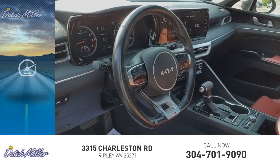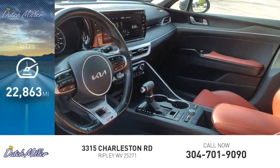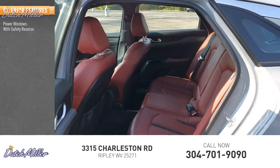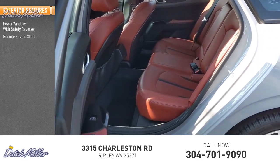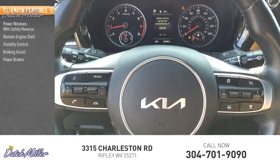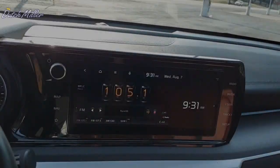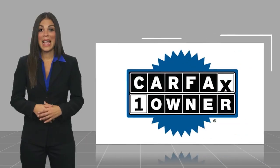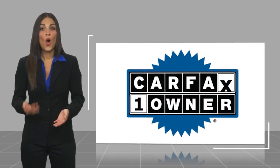This vehicle has less than 25,000 miles. Here are some of this vehicle's great options: power windows with safety reverse, remote engine start, stability control, braking assist, power brakes, and traction control. This is a one-owner vehicle.